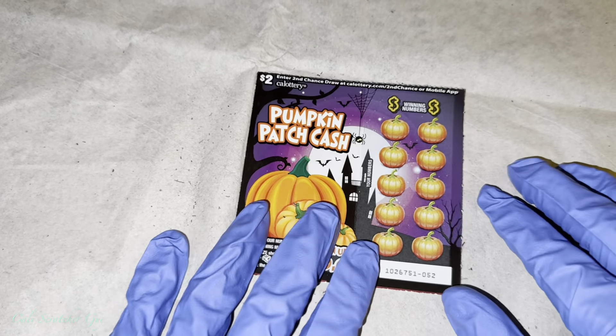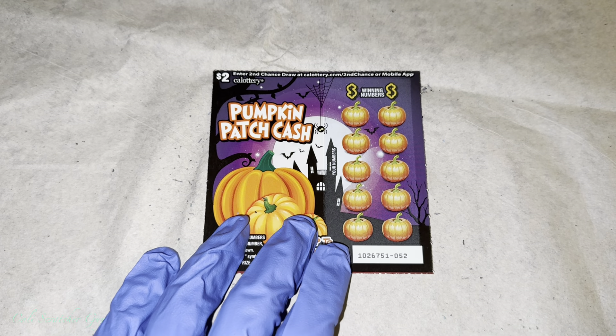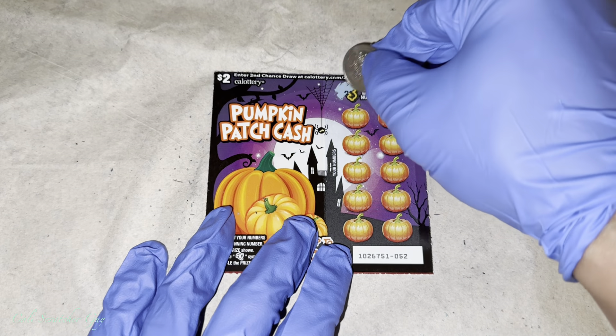Four cards scratched already, nothing. Alright guys, so this one's gotta be the lucky one. This is the last one here.